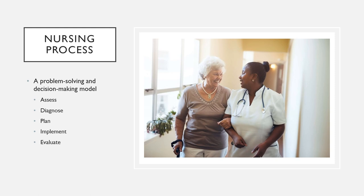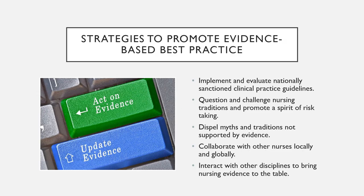Our evidence-based practice is based on research and science and continually updating. What may have been best practice 15 or even five years ago has been updated and is no longer best practice. That's why when we are doing research, we should be looking for the most recent practice standards.